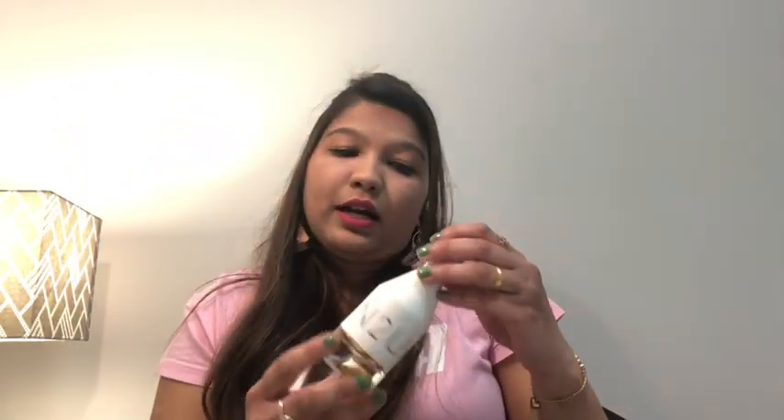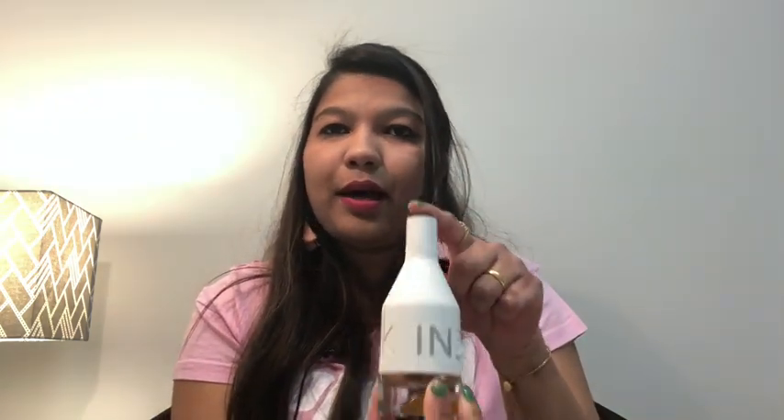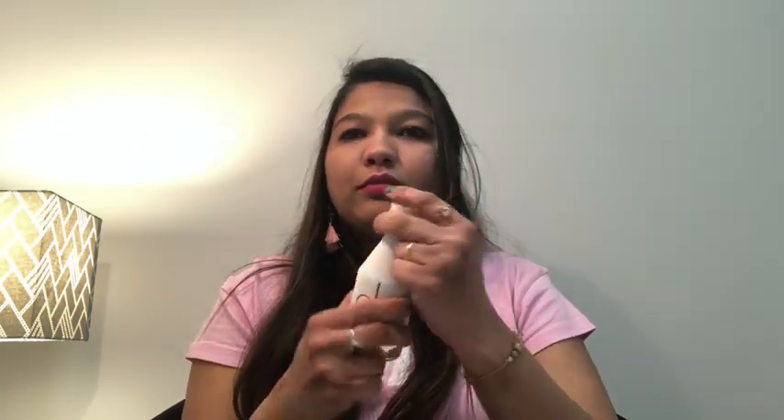Another fragrance my husband got me is the Calvin Klein Into You. It's a little strong fragrance, great for functions and parties — one of the best perfumes I've used. I generally let my husband buy perfumes because his sense of fragrance is very good. Last but not least, I also have a small collection of nail colors which I'll show you briefly.